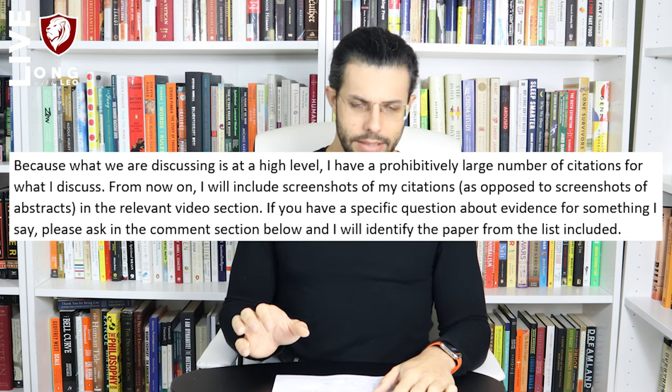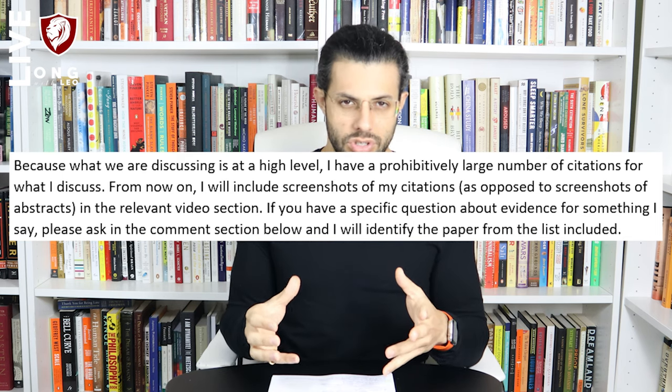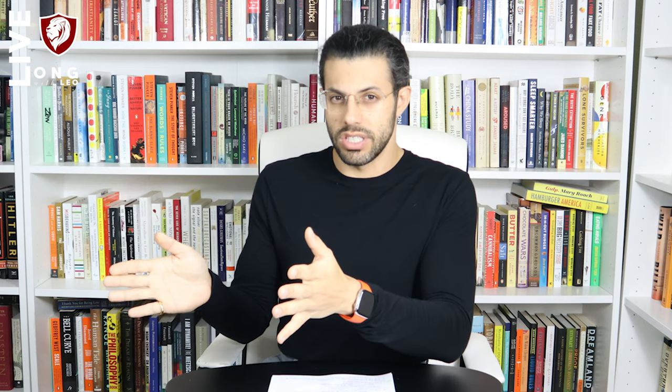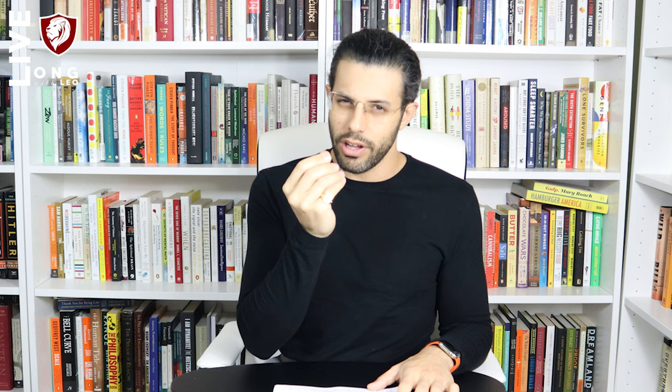Most of the serotonin receptors — in fact all of them except one — are metabotropic receptors. You may know this from glutamate receptors, where some are metabotropic and some are ion channel receptors like the NMDA receptor, or like nicotinic cholinergic receptors which are all ion channels. Most serotonin receptors are metabotropic, except for the 5-HT3. I'll go through all the receptor classes, then talk about the genetics, though I'll touch on genetics in between.